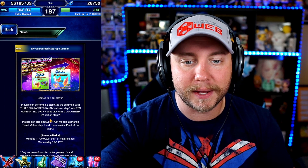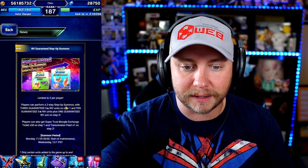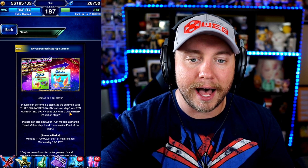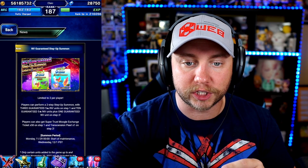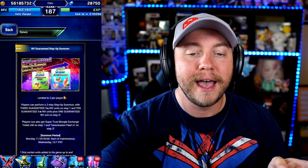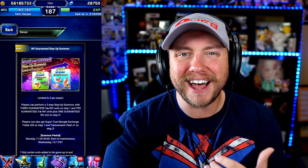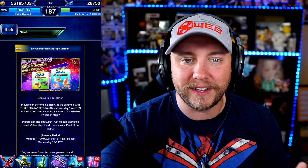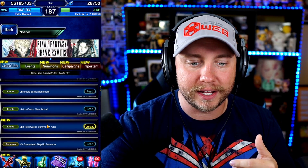We have an intro quest and an NV guaranteed step-up summon — 4,000 Lapis, then 6,000 Lapis; you can do it twice. This is probably some kind of Black Friday or Cyber Monday deal. You get 50 Super Trust Master Moogle exchange tickets and a Transcension Pearl. I'm not the biggest fan of these because you just get a random NV — the other perks are okay but nothing too crazy.